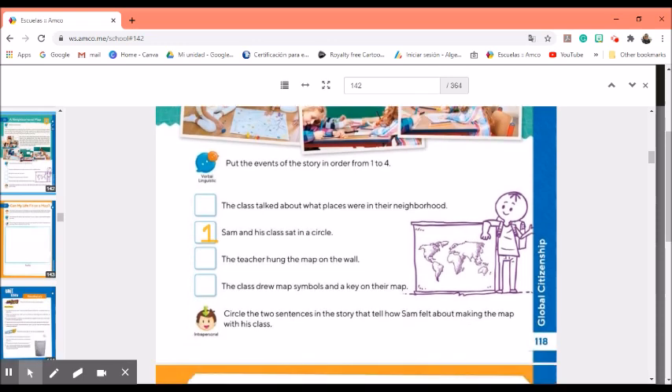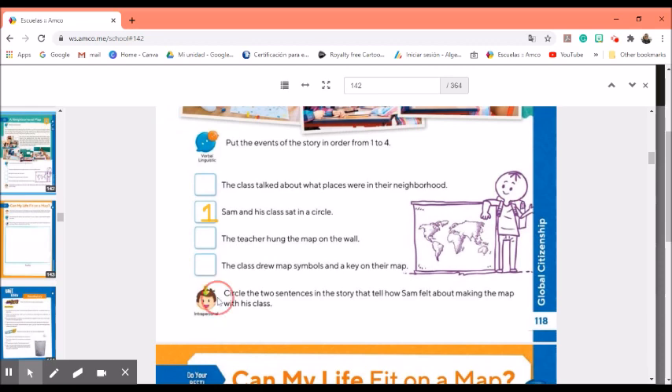Let's look at the exercise below. Circle the two sentences in the story that tell how Sam felt about making the map with his class. Was he happy, excited, sad, or angry? Read the story again and make sure you circle those two sentences.